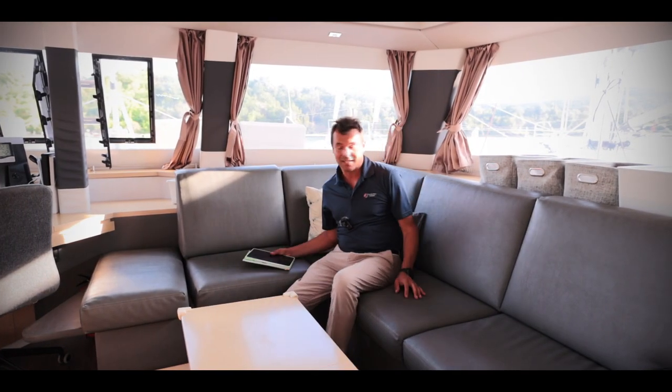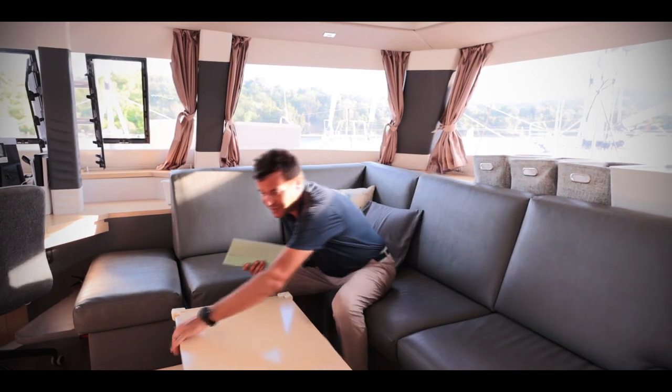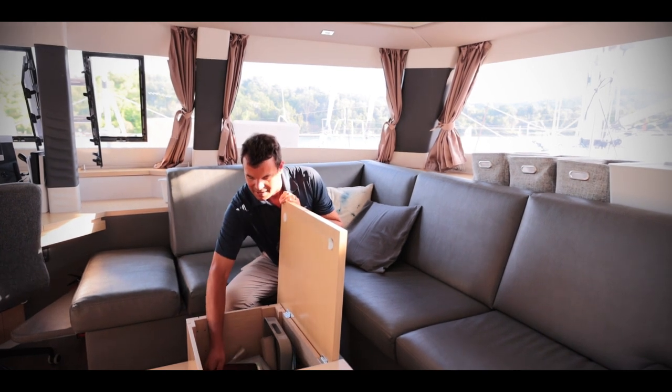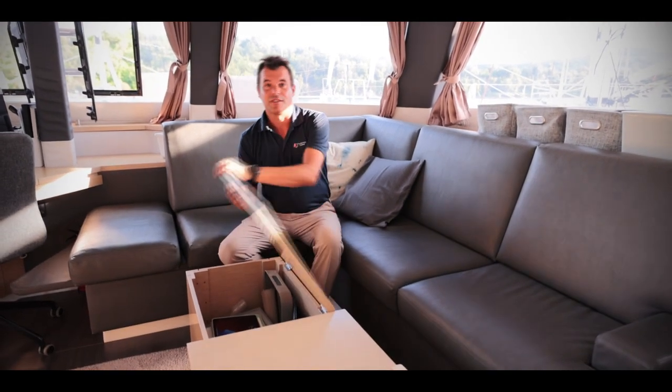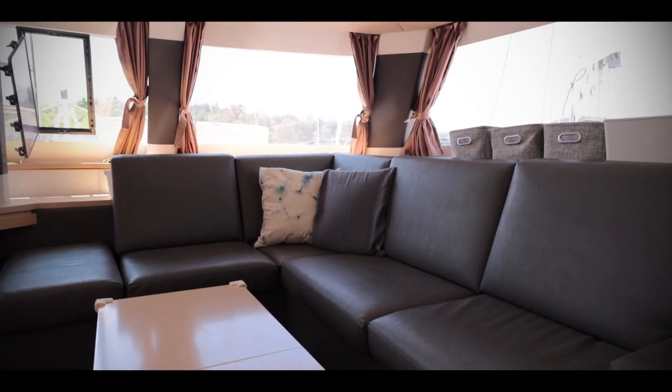This settee is really comfortable, deep enough — you can have a nice nap during the afternoon. And there's beautiful storage, pretty handy when you're feeling really lazy.